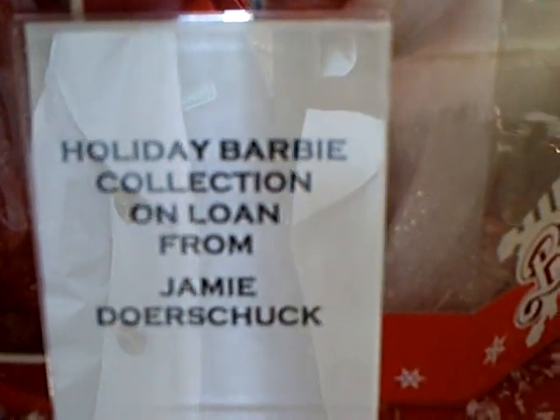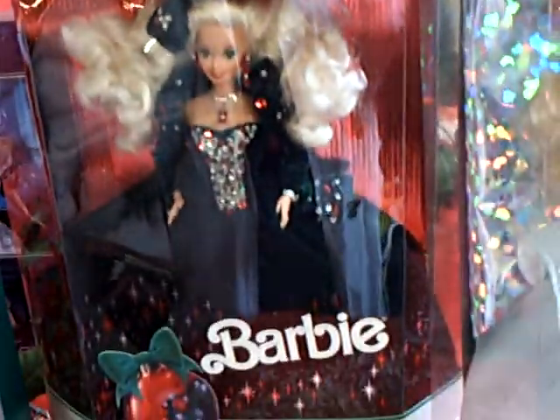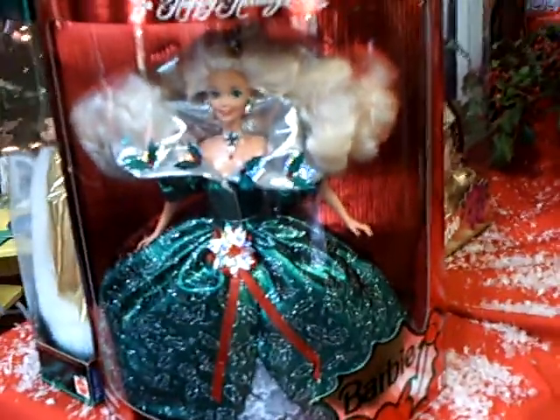We have 1988, 1990, 91, 92, 93. You can see how Barbie has evolved over the years.